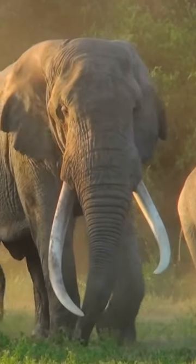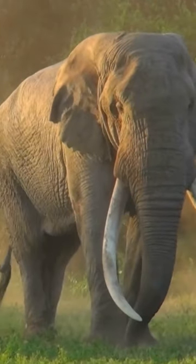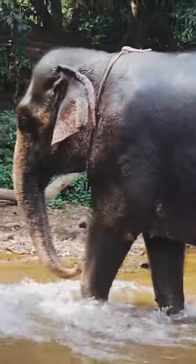Who needs air conditioning when you have giant floppy ears? An African elephant's ears can grow to six feet long and four feet wide. An Asian elephant's ears are smaller, but they are still huge.